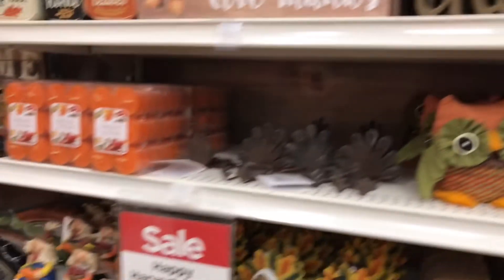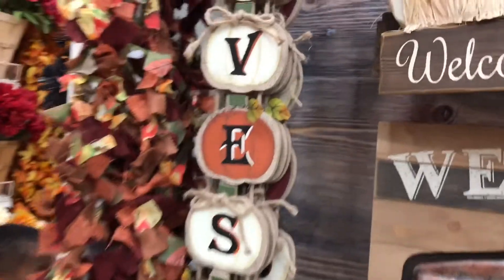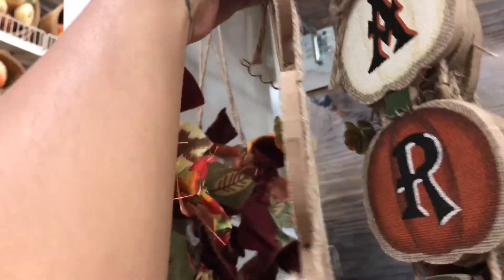Little figurines and stuff. I love fall. This is cute — let's see how much these are. These are $6.99 and that's 40% off. Oh, this one is super cute — how much is this? This is $10, so it will be $6. Happy Harvest.